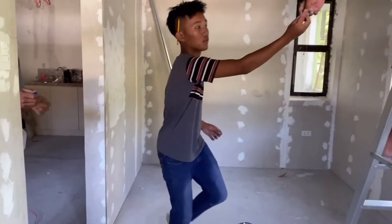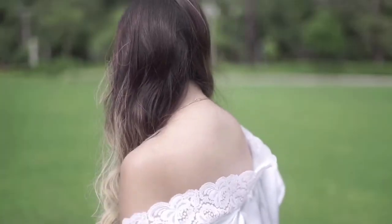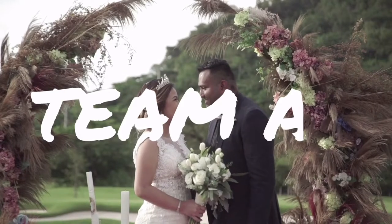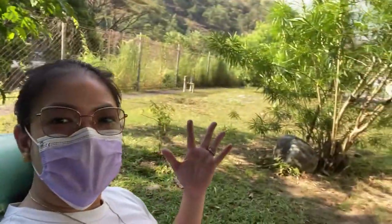Thank you so much for joining us! Hi guys, welcome back to our channel, Team A.V. So, ako lang today — si A nasa work, nasa yard siya ngayon. Nandito ako sa my backyard, dito sa court. Napagod na ako kasi ako yung nag-supervise nung work sa condo. There's a construction na nagaganap ngayon sa aming condo.